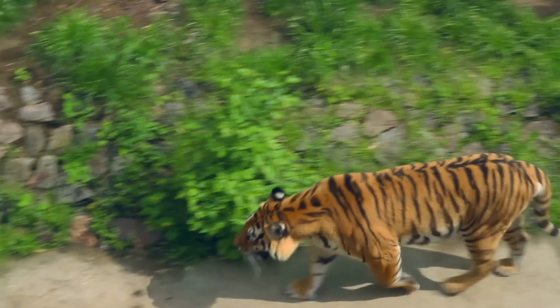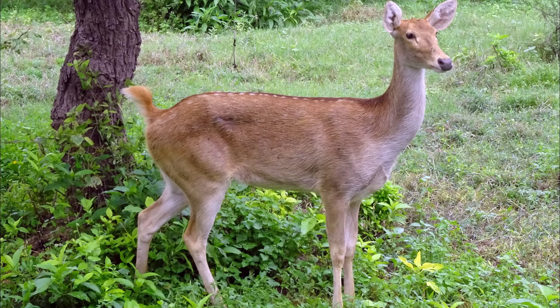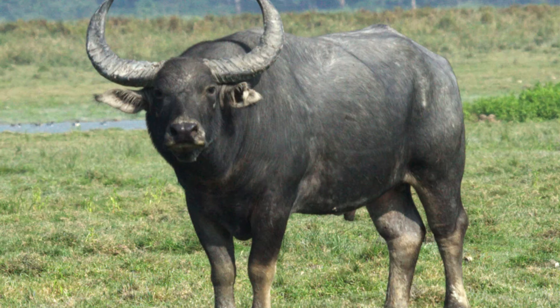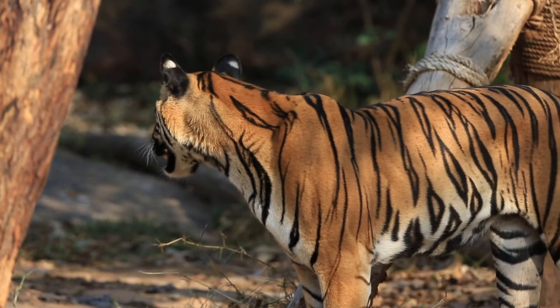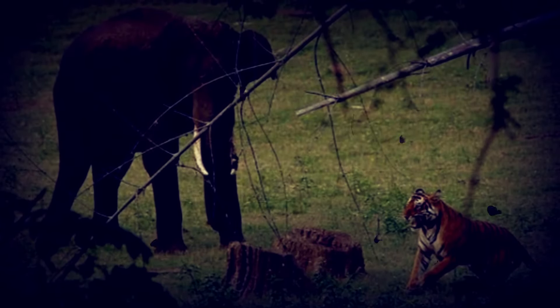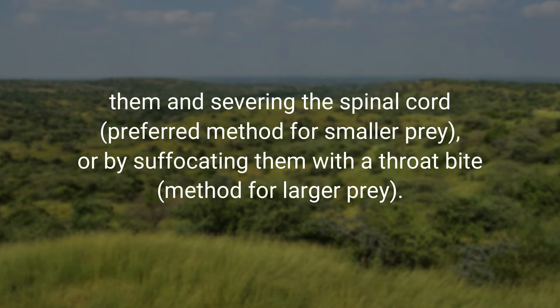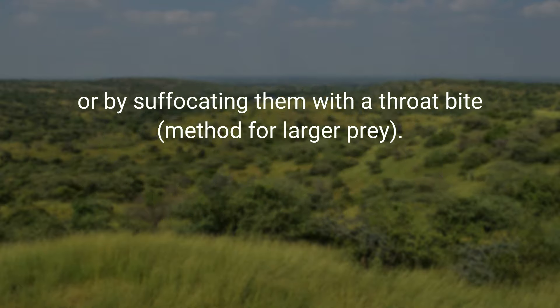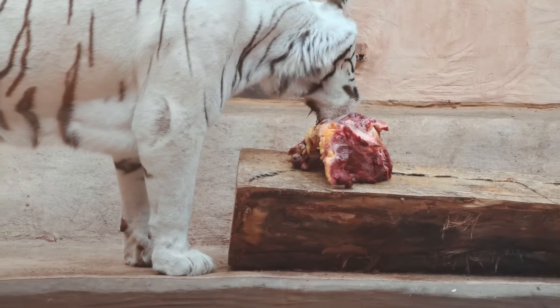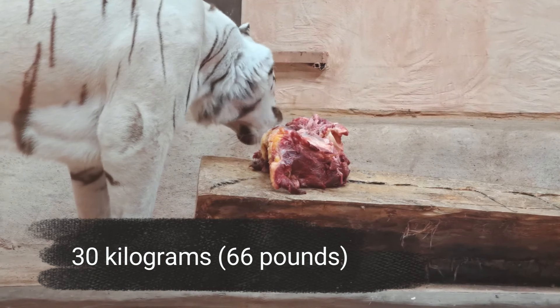Bengal tigers are carnivores, hunting medium-sized and large-sized animals such as wild boar, sambar, barasingha, chital, nilgai, gaur, and water buffalo. They are also known to hunt smaller animals such as hares, monkeys, and peacocks, as well as carrion. In rare cases, Bengal tigers have been reported to prey on young Asian elephants and rhino calves. They kill victims by severing the spinal cord — preferred for smaller prey — or by suffocating them with a throat bite for larger prey. The Bengal tiger can consume up to about 30 kg of meat at a time and can then survive up to 3 weeks without food.